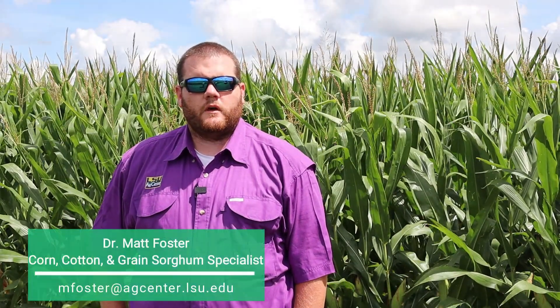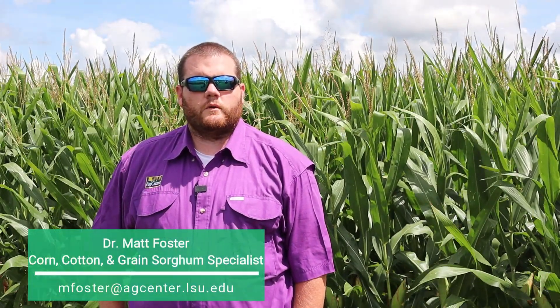Hello everyone, I'm Matt Foster. I'm the new extension research corn, cotton, and grain sorghum specialist for the state of Louisiana with the LSU Ag Center. I began this role in January of 2021. I'm stationed at the Macon Ridge Research Station in Winnsboro, Louisiana, as well as the Northeast Research Station in St. Joseph, Louisiana.